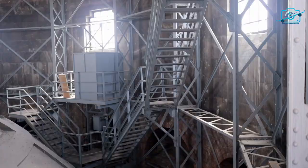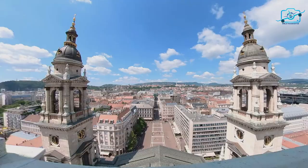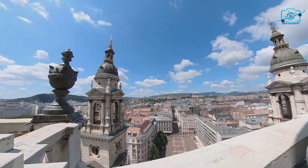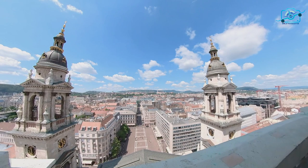Ascending to the dome of St. Stephen's Basilica is an exhilarating experience that rewards visitors with a breathtaking panoramic view of Budapest and its surroundings. Once you reach the observation deck, you'll be treated to a 360-degree vista that allows you to see the entire city of Budapest in all its glory.